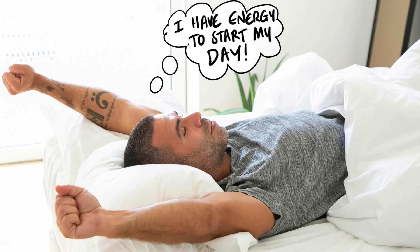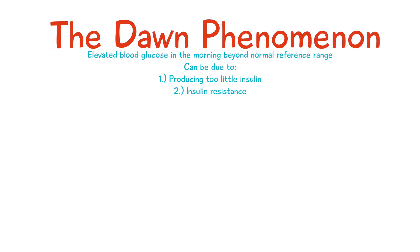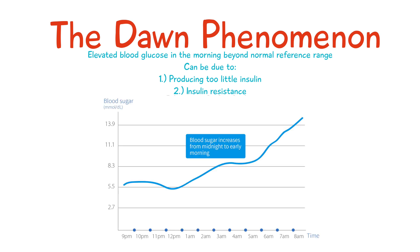If you have diabetes you may be producing too little insulin, or you may have insulin resistance, so your body doesn't respond to this glucose very well. Therefore the blood glucose will remain high when you wake up in the morning.